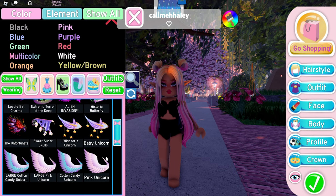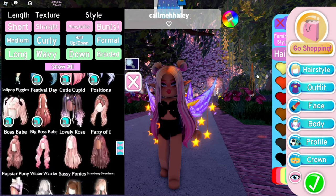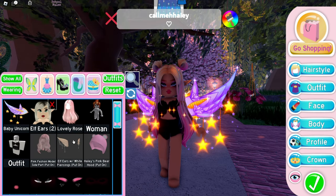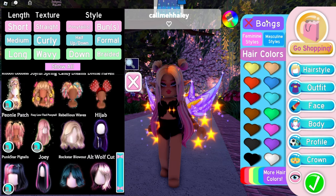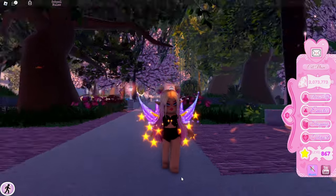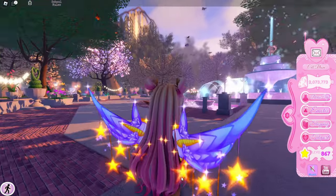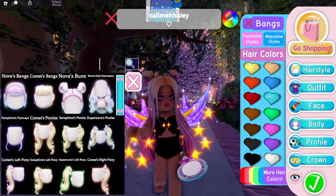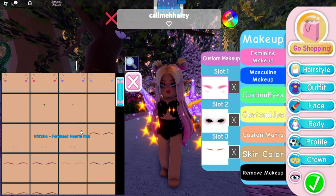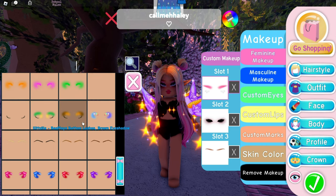I actually already have the wings, so that's good. Here are the wings. I love this hair hack I did — if you want to know what it is, it's the Lovely Rose hair with the bangs and Nova's Buns. It's really cute and I love it so much. Let's go ahead and do the makeup first.